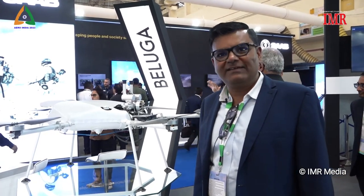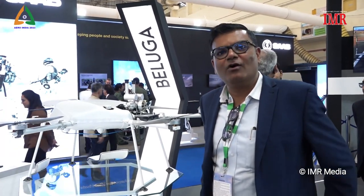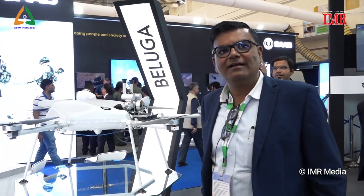We internally call it a mother vessel. The key objective of this bird is to travel and cover the first 60 to 70 kilometers. It carries a small bird along with it, and closer to the target, it ejects the smaller bird, which is a self-destructive kamikaze drone, and this bird comes back.